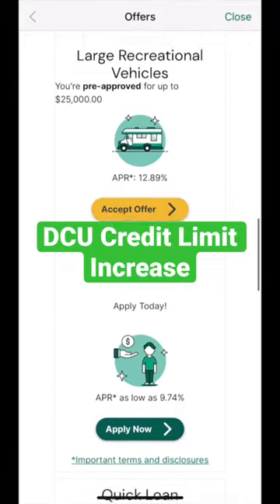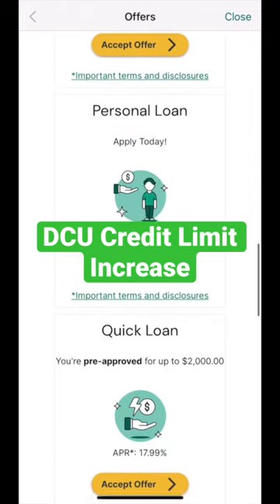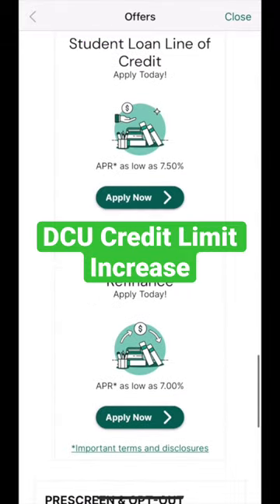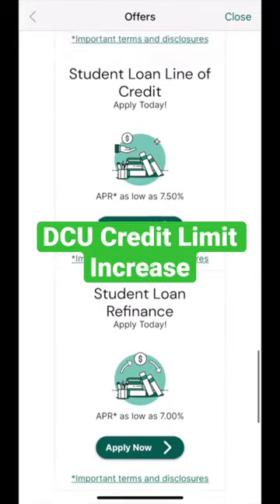You can see everything that DCU is offering you, from credit cards to credit card limit increases to auto loans and personal loans. You can either click Accept Offer or Apply Now.